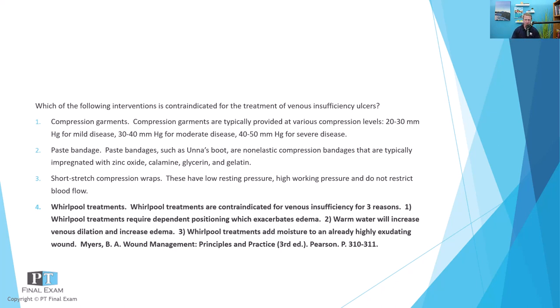And then finally, short-stretch compression wraps — much like with lymphedema — you want to reduce the edema load in the tissue. Short-stretch compression wraps have a low resting pressure and high working pressure, meaning that when they're sitting on your skin after you've wrapped them, they don't feel particularly tight. But because they are short stretch and relatively inelastic, when you activate the muscle pump underneath, it will increase venous return — much like Unna's boot and compression garments — all doing essentially the same thing of increasing venous return.